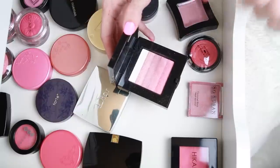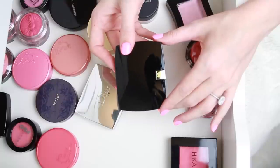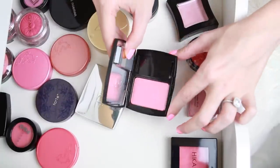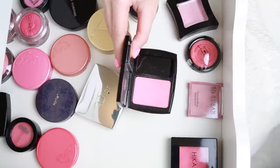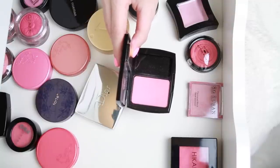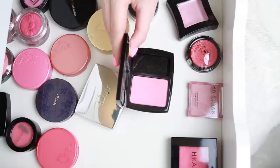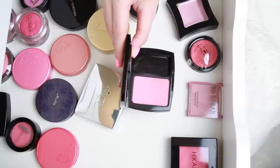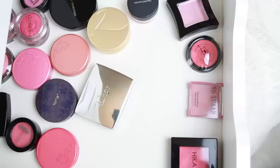I also have this Lancôme Shimmering Pink Pool — this was one of the very first blushes I ever owned, when I was in middle school and my mom bought it for me. That exact one I used up many years ago, but I ended up repurchasing it out of nostalgia and it still is such a pretty color. The quality isn't something I'd tell you to run out and get, but it brings back so many memories of when I first started falling in love with makeup, so I'm keeping it.